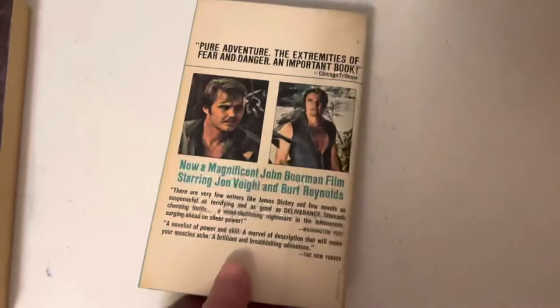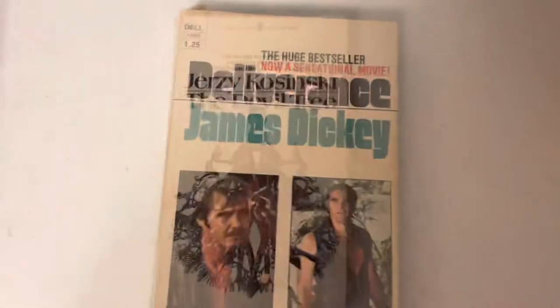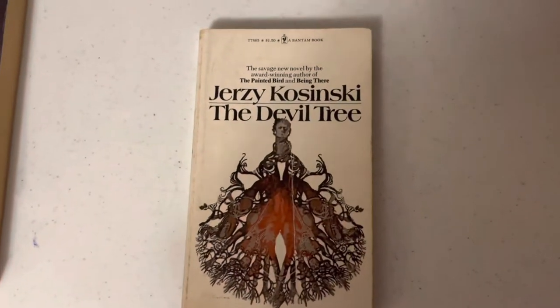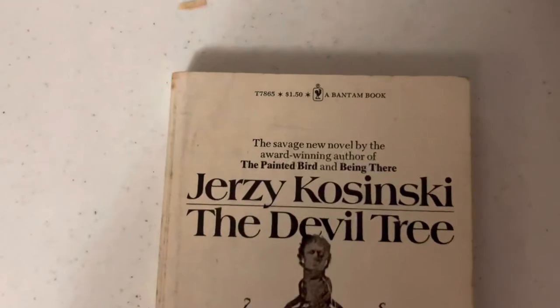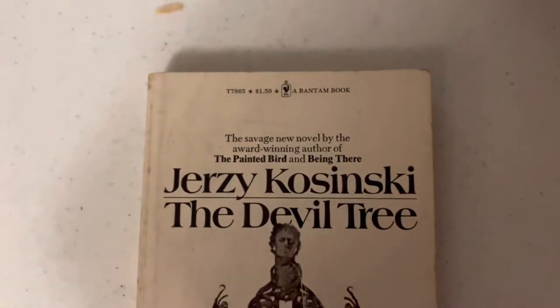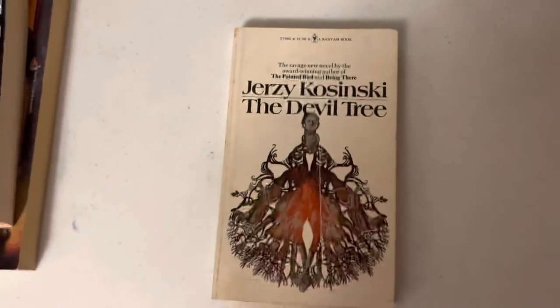Deliverance, the James Dickey novel. This one's got the movie poster on it. John Voight. The Devil Tree - look at this floating head with the roots coming down. It says 'the savage new novel by the award-winning author of The Painted Bird and Being There.' Never read it before.